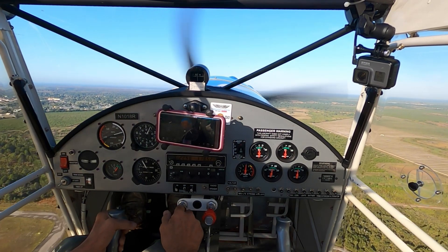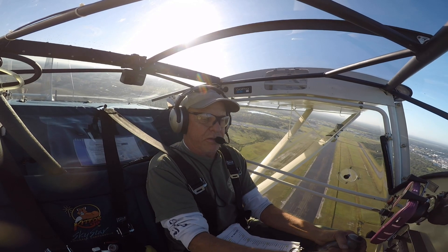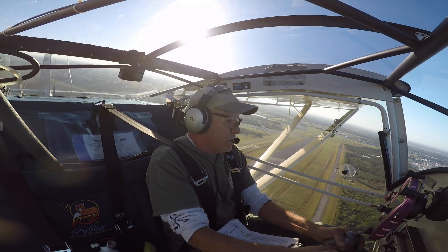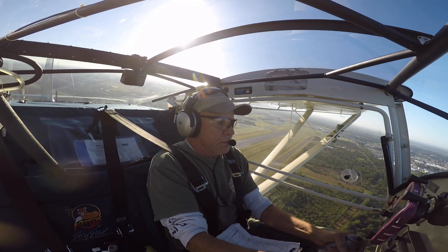Working nights and weekends, it takes a while to put in the 300 hours plus it took me to get it ready for inspection. I was signed off for the airworthiness certificate on, of all days, January 6, 2021.